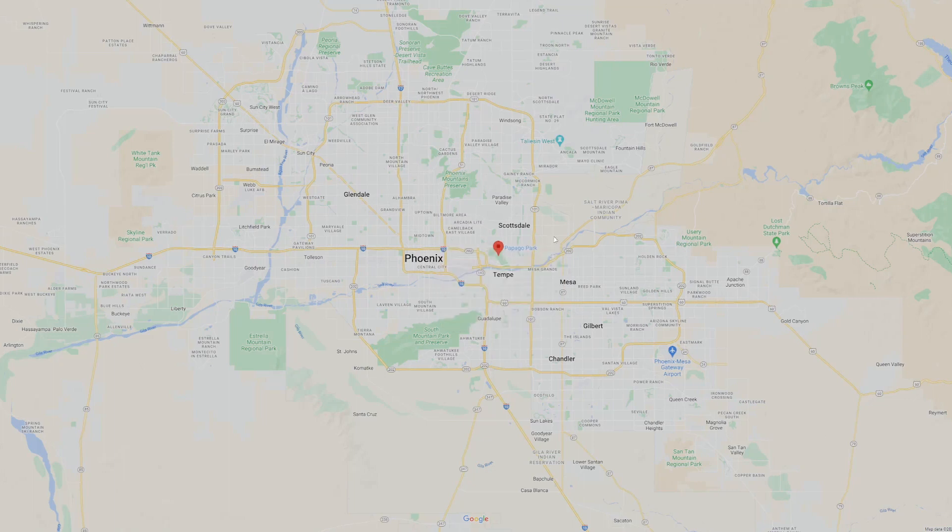It's gonna be directly north of Tempe, bordered by the 202 to the south and the 101 to the east. So you do have very good access on the highways wherever you're trying to go — 202 east and west if you're trying to get over to the Mesa area. The 202 is this highway, as you can see.